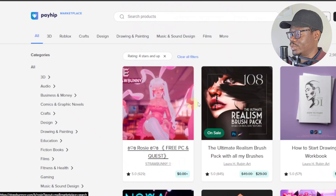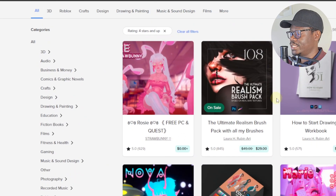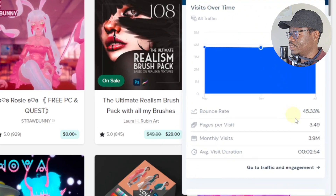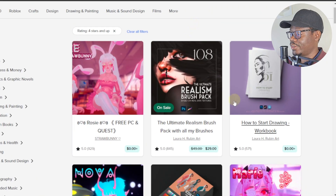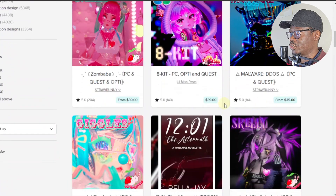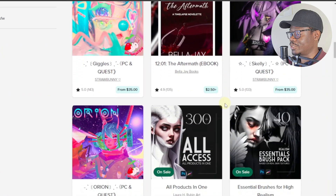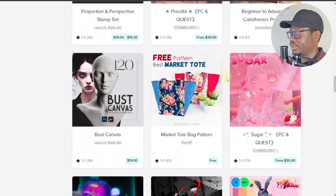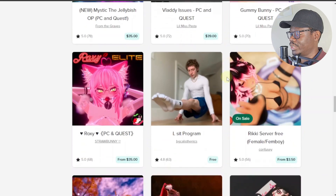It's very similar to Etsy or any other marketplace, and this is a platform that gets millions of traffic. If you look at SimilarWeb, as you can see they get almost 4 million monthly visits, and it's still fairly new so it's still growing. They now allow you to sell all kinds of digital items, and people here have started selling, getting traffic, and making money.